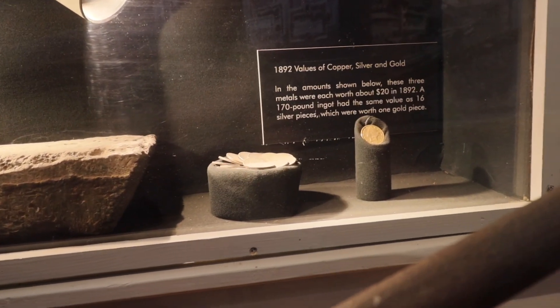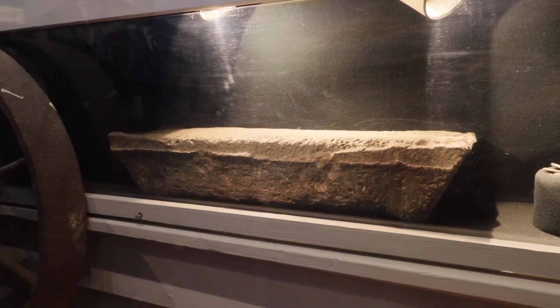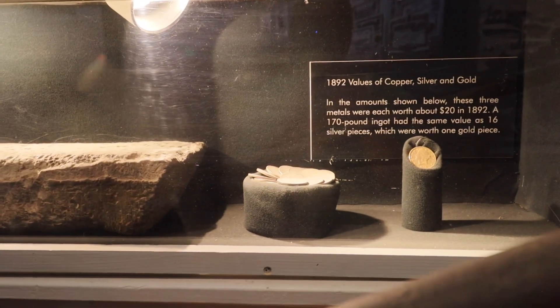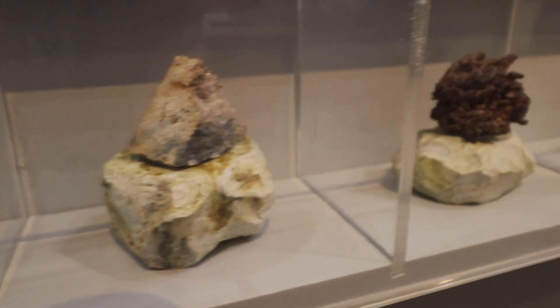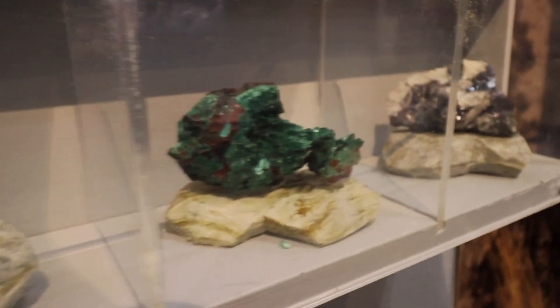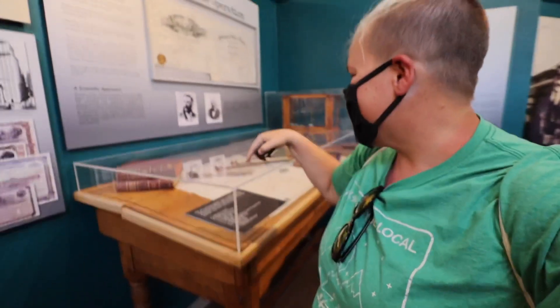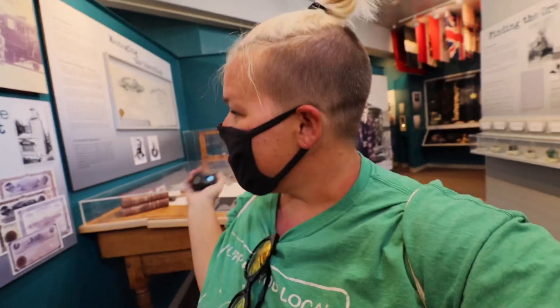Something we've learned time and again at historic mining sites is that once someone started to strike it rich, corporations moved in and flooded the area. This display talks about the overall operations, and there are some fascinating things inside this case. It's really interesting to see how each site ties together — some things are familiar while others, because it's Bisbee, are a bit unique.